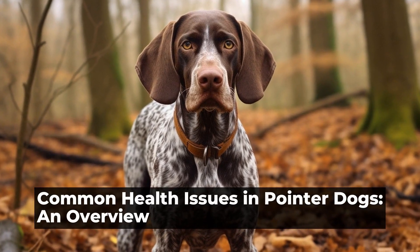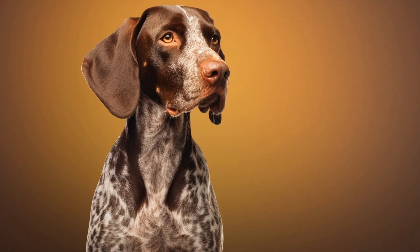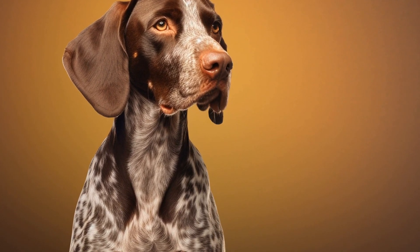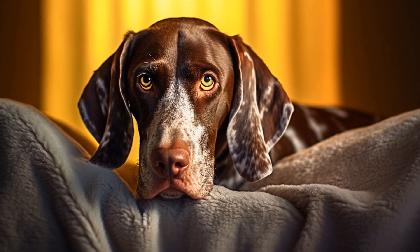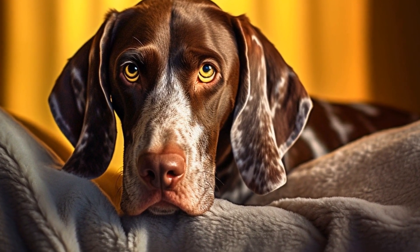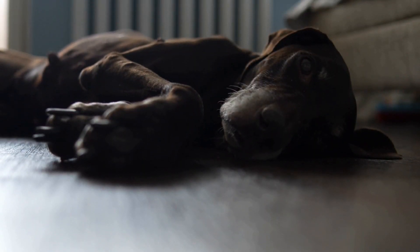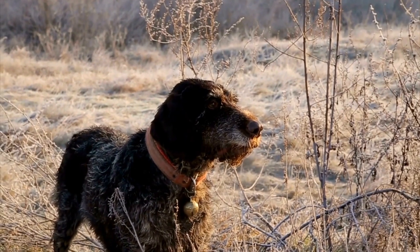Common Health Issues in Pointer Dogs: an Overview. Pointer Dogs, also known as English Pointers, are a popular breed among hunters and active families. With their athletic build, keen sense of smell, and high energy levels, these dogs are exceptional hunting companions. However, like all other dog breeds, Pointers are prone to certain health issues that owners should be aware of. In this article, we will discuss some common health problems that affect Pointer Dogs.